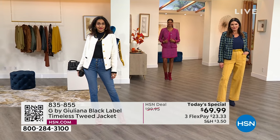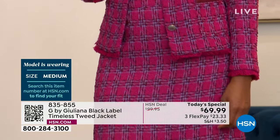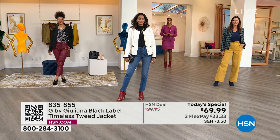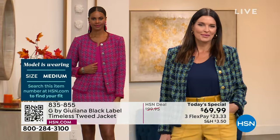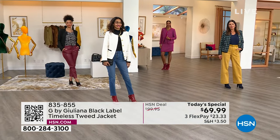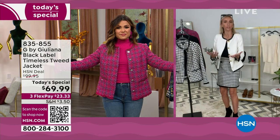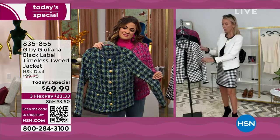Victoria is 5'11", dress size 6, wearing a small in the pink, and it fits like a dream. Angie is 5'9", dress size 10, wearing a medium in the blue combo — no one had to go up or down. The only reason you'd go up is if you're typically in between sizes, or have a larger bust or broad shoulders. For everyone else, the majority, stay true to size. You know your body — if you normally size up in jackets, do so; otherwise, go true to size.